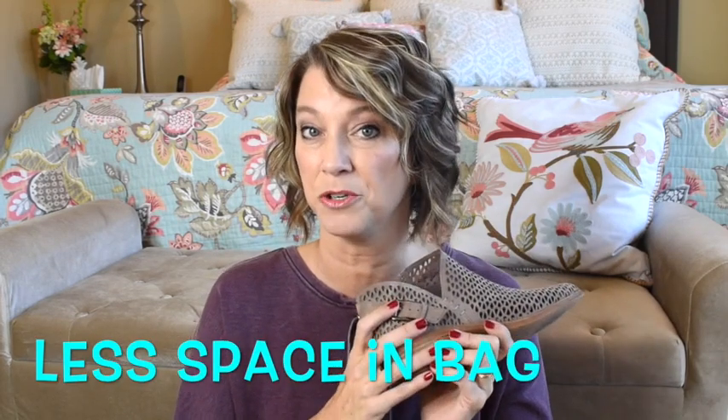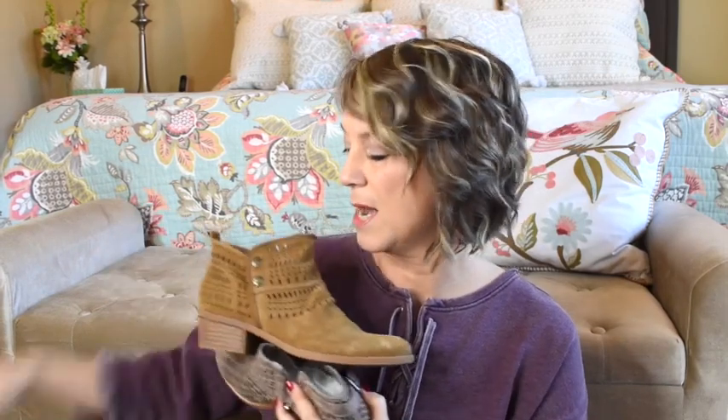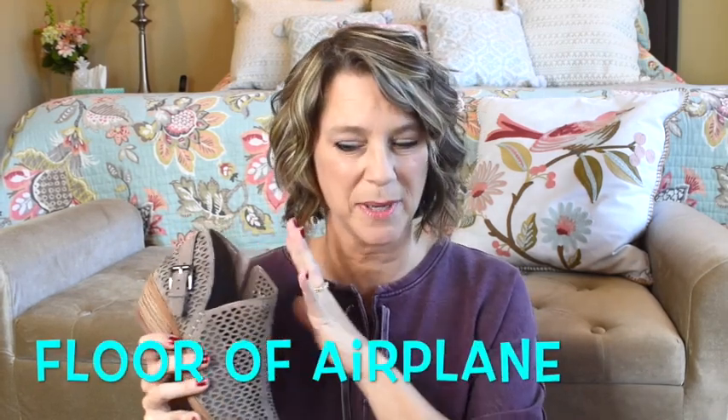Travel tip number five: pack booties. In summer, fall, or spring, booties take up less space in your suitcase. I have three different kinds wearable in winter, spring, or summer — they still give you a cute airport outfit look. If you're going to wear tall boots, wear them on the airplane and pack your short booties in your suitcase. Short boots are also easier to remove at airport security without getting tangled with your bags.